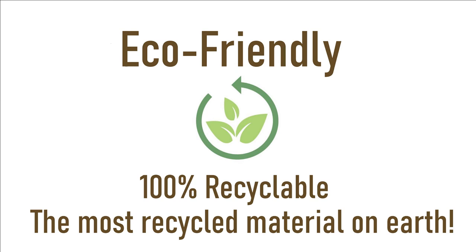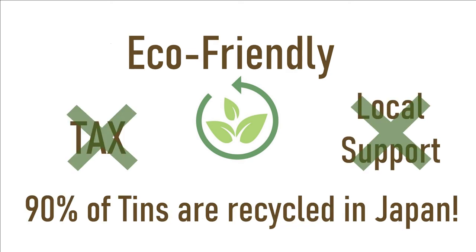Did you know tins are the most recycled materials on earth? In Japan, 90% of them are recycled annually and manufactured into new products without any tax or local support.